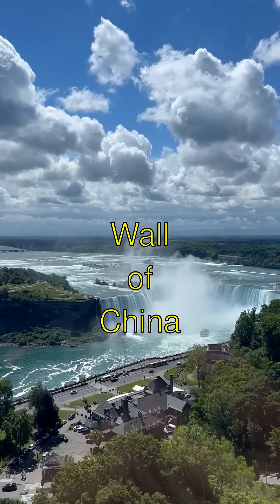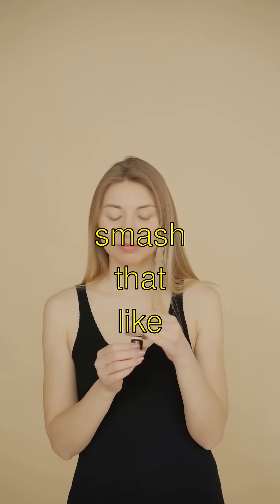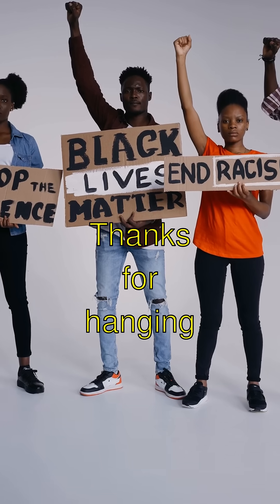Isn't The Great Wall of China totally awesome? If you think so, smash that like button and subscribe to see more cool stuff. Thanks for hanging out with me today. Bye!